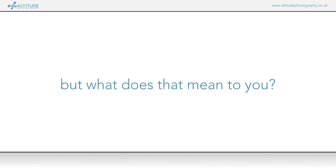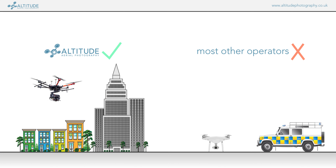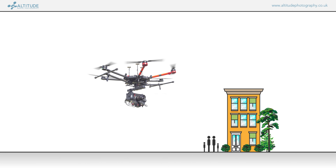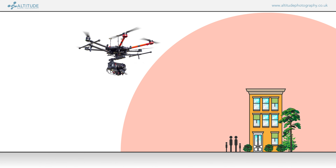But what does that actually mean to you as our customer? In summary, it means we can fly in areas that might be impossible for most operators to fly safely or even legally. UK law requires anyone operating a drone to maintain a 50-meter separation to any person or property they are not in direct control of — so it's easiest to imagine a bubble around people and property that the pilot must stay outside of.